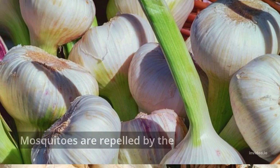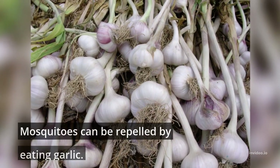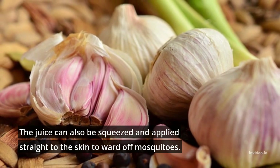5. Garlic. Mosquitoes are repelled by the strong smell of garlic. Mosquitoes can be repelled by eating garlic. The juice can also be squeezed and applied straight to the skin to ward off mosquitoes.